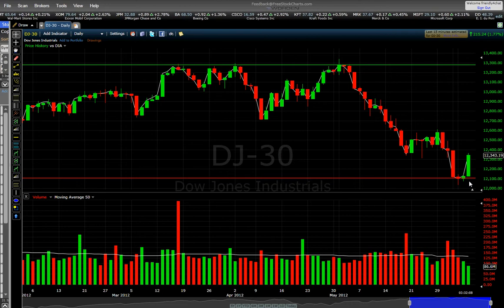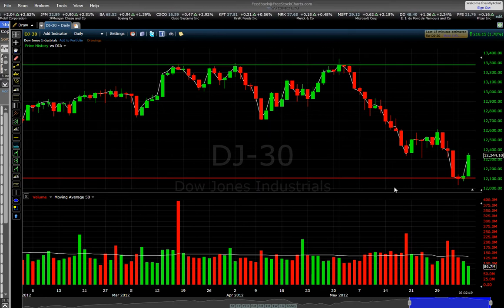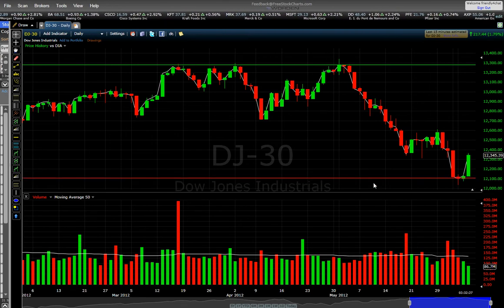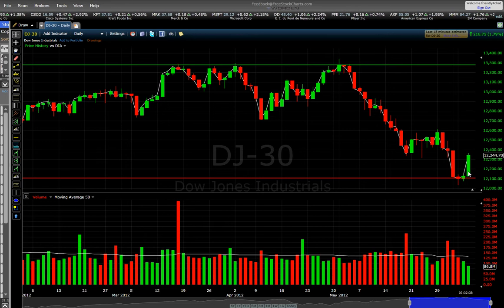Maybe this is the beginning of a trend, so I will show you how to trade this. This line here is the resistance and this red line here is the support. The Dow stopped here like two days ago, and today we see the Dow is going up.